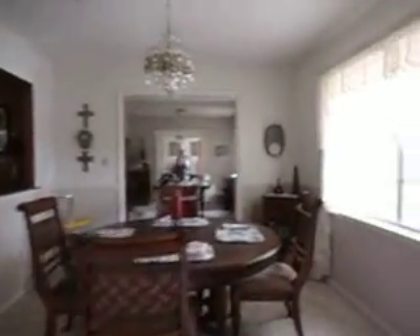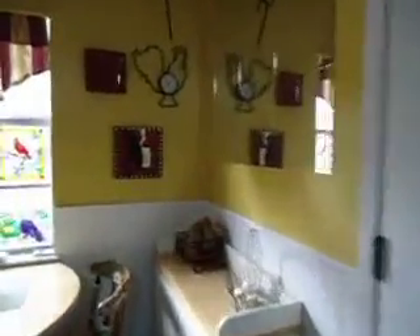This is a tile foyer. This is the dining area — it could be a living room — and this could be the formal dining room. This is the kitchen. This is a breakfast area; it has wainscoting and chair rail.